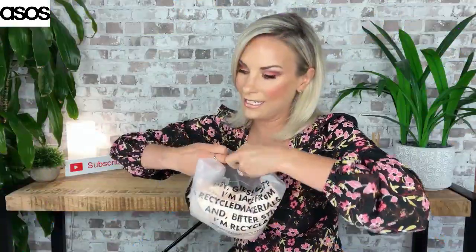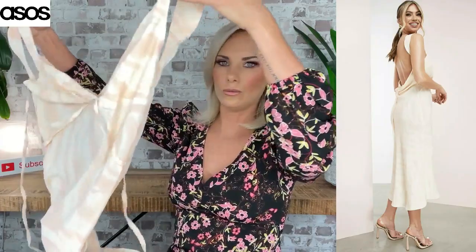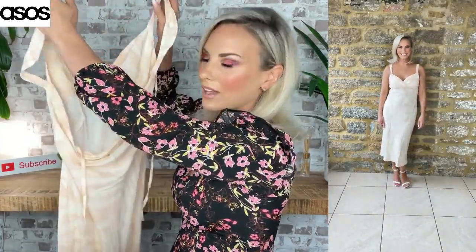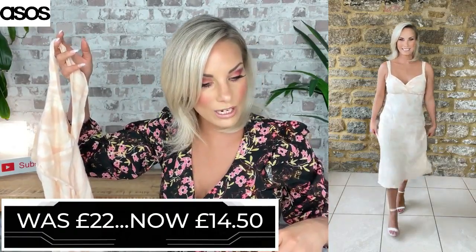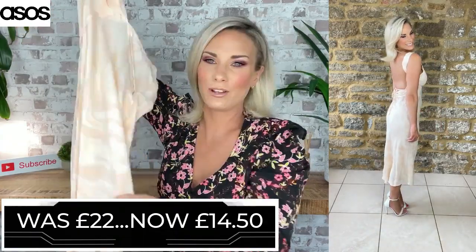This one is absolutely stunning because I love this colour. It's very much a cottony, linen-y material. It is a midi-length cowl back — they call it a satin cowl back — and this could look really, really pretty. There weren't many of these left. It was £22 originally and I got it for £14.50, in a UK 10. I just love the colour and the print. Another absolute bargain.